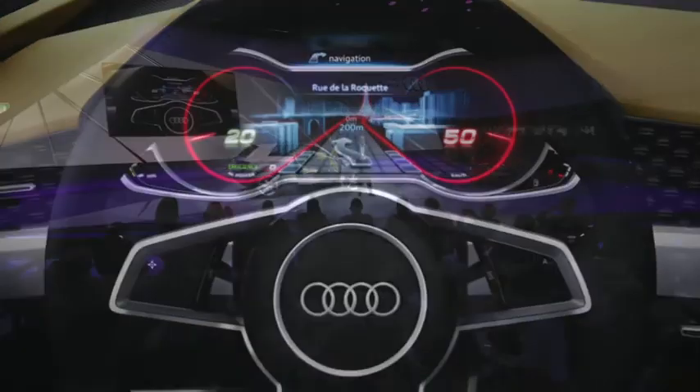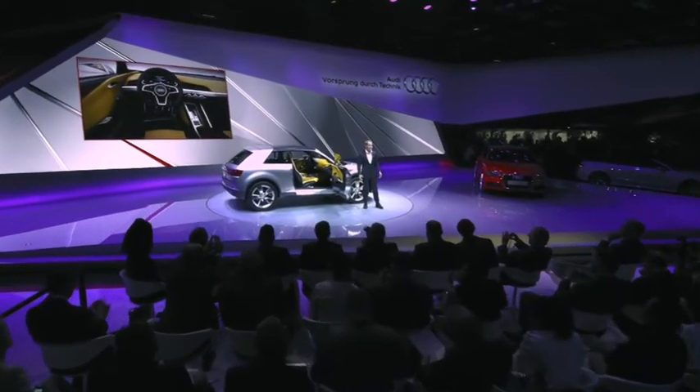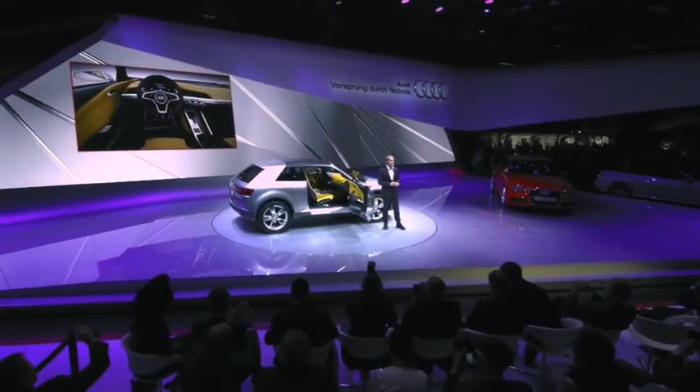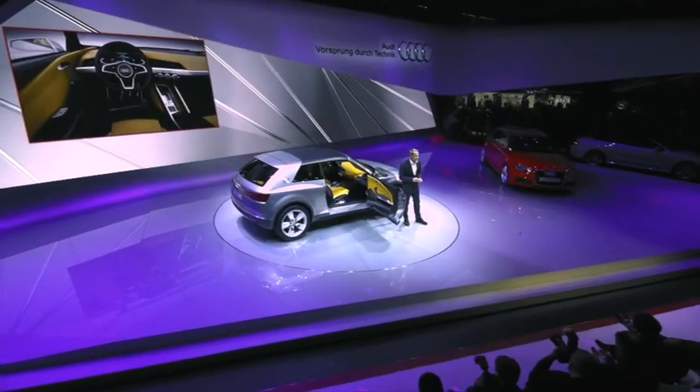Und wenn wir dann weitergehen ins Interior, auch hier setzt sich die Klarheit, die Einfachheit fort — die Horizontalität mit einer klaren Formensprache, mit der Konzentration aller Informationen aufs Kombi und auch pfiffige Lösungen im Interior.